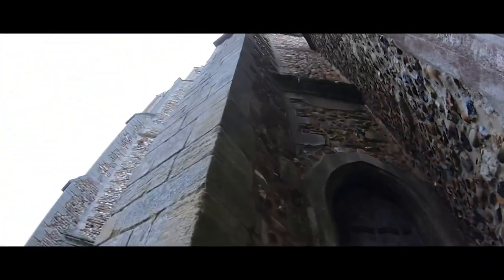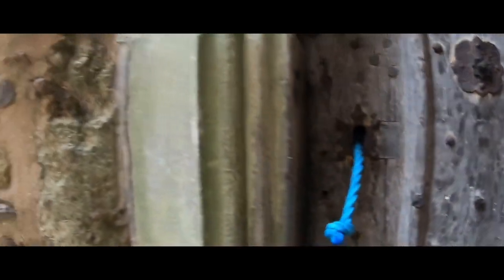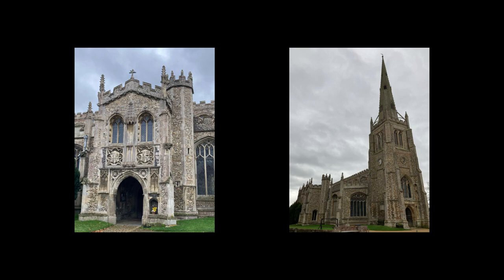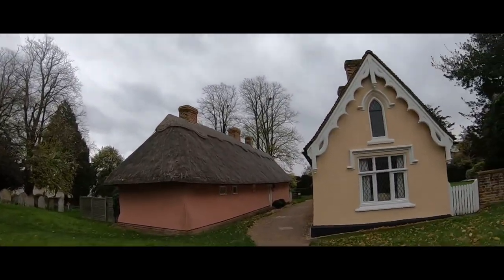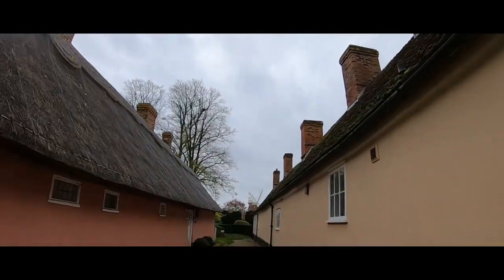Look at that secret cupboard, and this door couldn't go all the way up to the top. Just a tiny little bit. I am thinking that these are almshouses, and just down here there is a windmill.